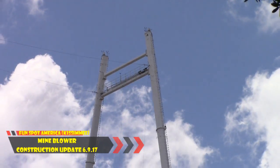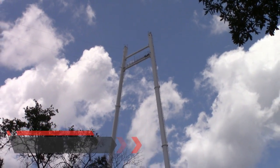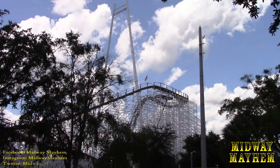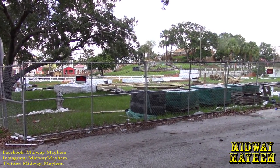What is up Midway Mayhem fans, this is Dan and we are checking back into Fun Spot America, more specifically Kissimmee, for a Mind Blower construction update. Thankfully the weather gods have blessed us — it has stopped raining for a little bit so we can do this update. The structure still looks great, and of course we're over here at the storage slot where there is pretty much nothing left. We're still going to walk around and take a look.